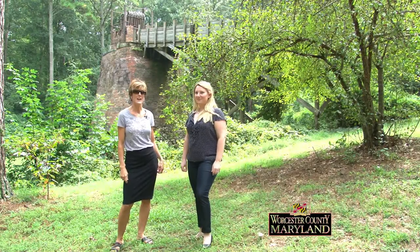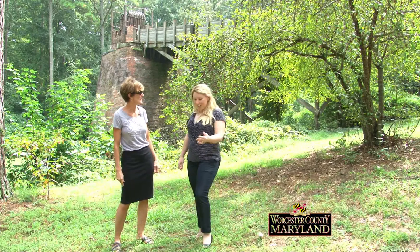Hi, I'm Lisa Challenger, and I am here with Heather McAllen, who's the Executive Director at Furnace Town, and we are standing right in front of this magnificent furnace. Welcome to the show. Thanks for having me.